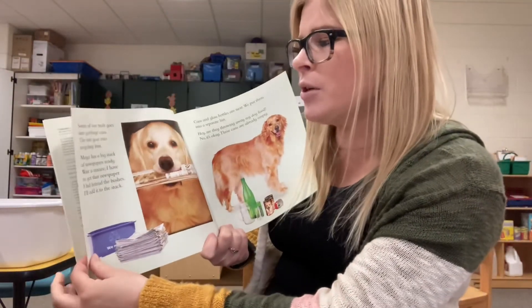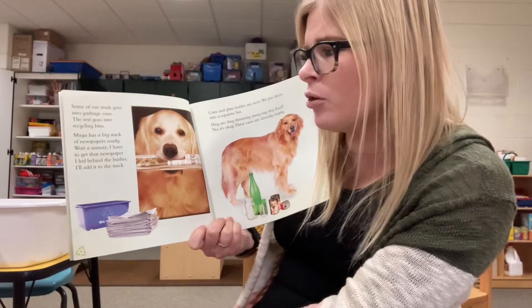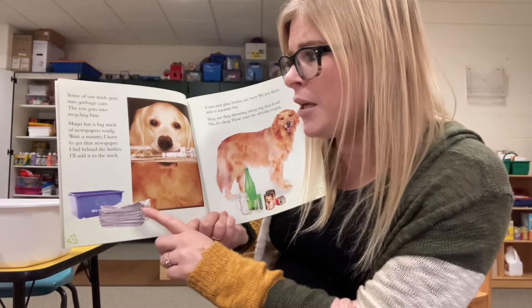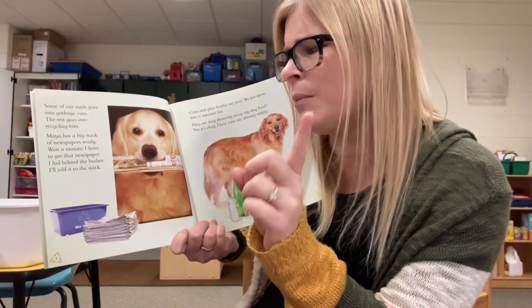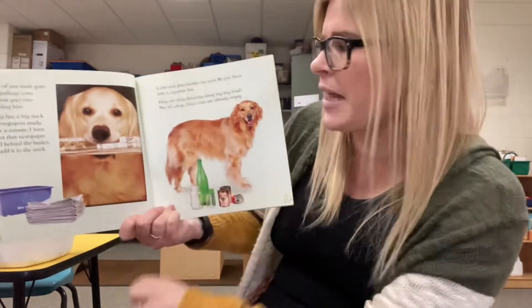Some of our trash goes into garbage cans. The rest goes into a recycle bin. Maya has a big stack of newspapers ready. Wait a minute — I have to get that newspaper I hid behind the bushes. I'll add it to the stack.